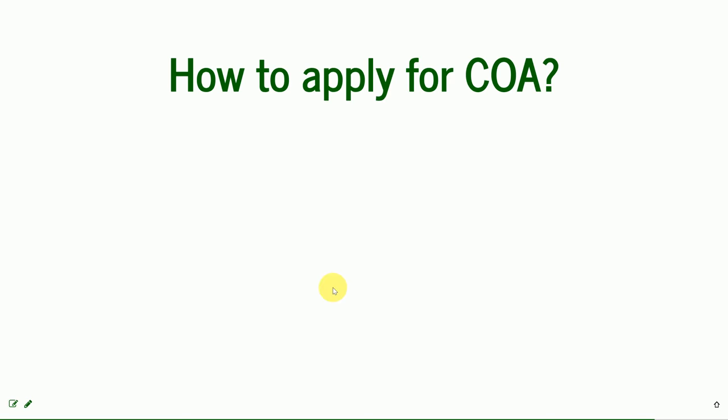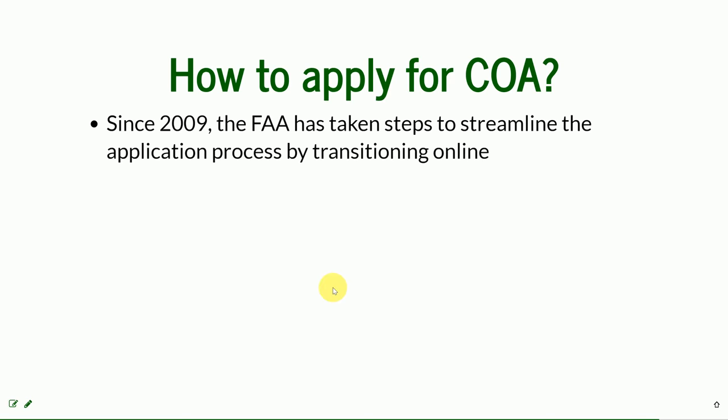How to apply for a COA? Since 2009, the FAA has taken steps to streamline the application process and transition online. But the process in reality is still long and pretty painful.